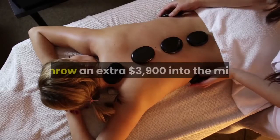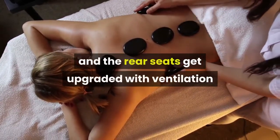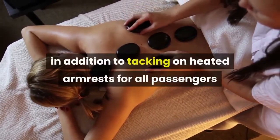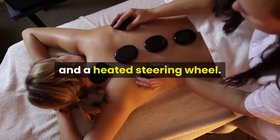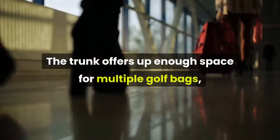Throw an extra $3,900 into the mix and the rear seats get upgraded with ventilation and massage functions, in addition to tacking on heated armrests for all passengers and a heated steering wheel. The trunk offers up enough space for multiple golf bags and a few full-size suitcases — whether the trip is long or short, everything will fit back there.